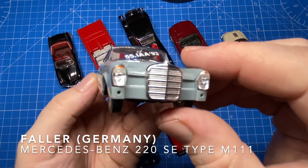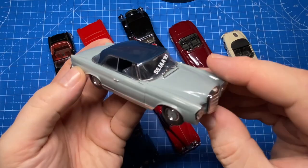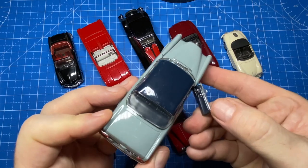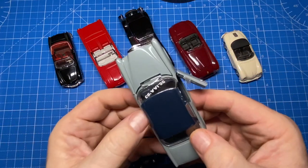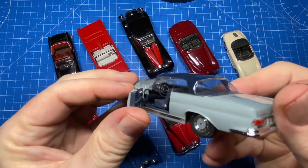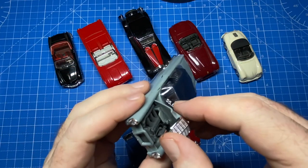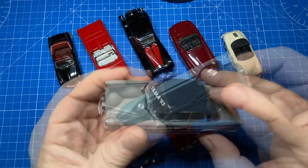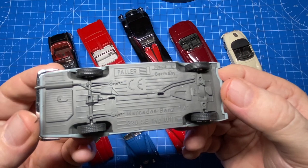Faller is another well-known die-cast manufacturer based in the Schwarzwald — the Black Forest in Germany — which means they're the closest to where I live in Switzerland. Originally known as a model railway maker, Faller now features all kinds of scale cars and modeling tools and supplies. This is their Mercedes-Benz 220 SE Type W111 — a beautiful rendition with classic lines.